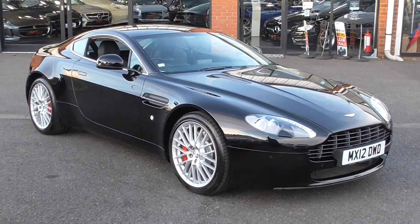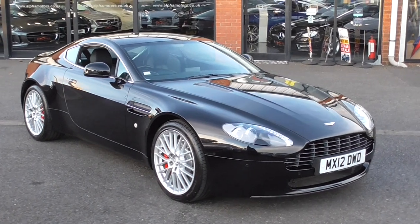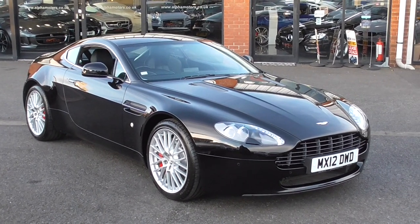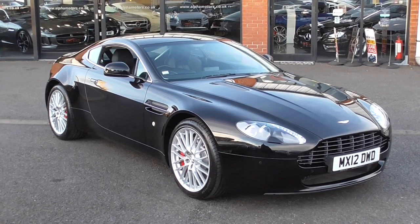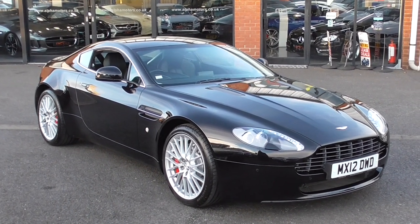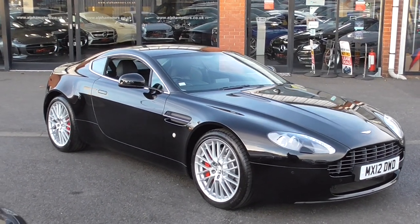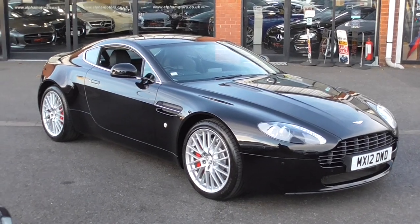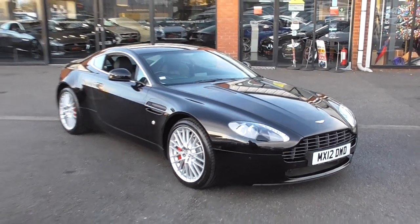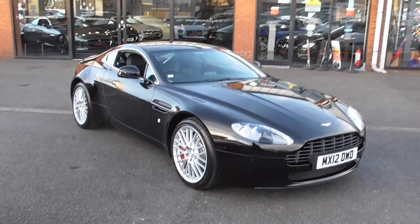Hello, welcome to Alpha Motors here in Wigan. My name's Dominic and today I have the pleasure of showing you around this lovely 2012 12-reg Aston Martin Vantage. Now this is the 4.7 litre V8, producing 420 brake horsepower, and that's coupled with the 6-speed manual transmission, so as you can imagine this vehicle is an absolute delight to drive.